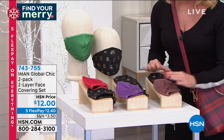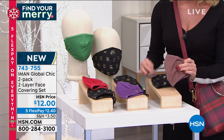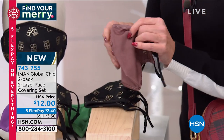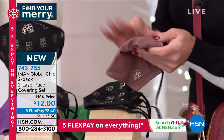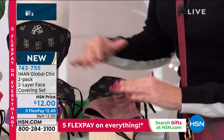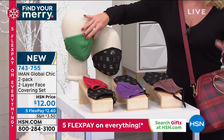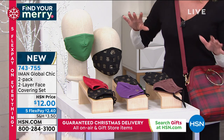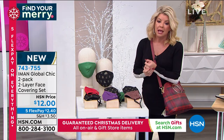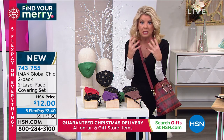We want to talk about a quick special on the two-pack of masks. It is the softest, most beautiful material — it feels like a satiny silk. You have full adjustability, which is so nice because it'll fit everybody. You have your adjustable wire at the top, and you just choose your color. Everyone will receive the Iman logo in black, and then choose either brown, purple, red, or green. $12, and with five flex pays, we're looking at $3.50. Thousands have been ordered today, Iman. You were very selective in making your face covering adjustable and comfortable.